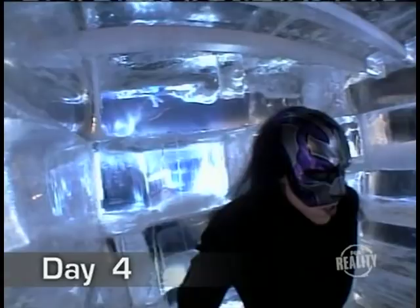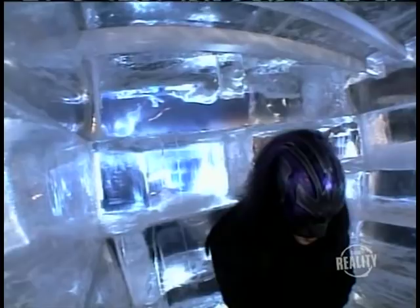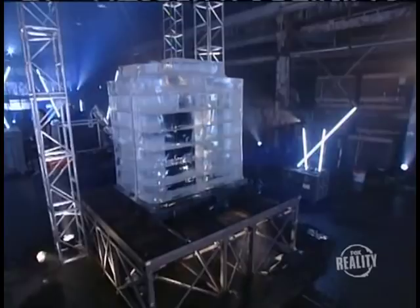Day four — the ice is starting to melt. If the chamber becomes too soft, the magician will be in danger of being crushed under 13,000 pounds. Day five, the ice has refrozen. Even though the surface of the chamber is almost completely frosted over, we can see the magician on the TV monitor. It's now day six, and the magician is being pushed to his limits, but there's still 24 hours to go. He's so worn out, he's fighting the urge to fall asleep on his feet. Today is day seven — now it's time to free the magician before the ice chamber becomes an ice coffin.